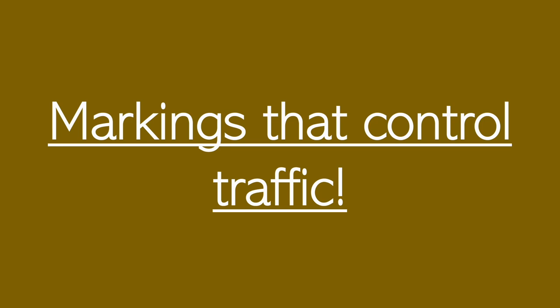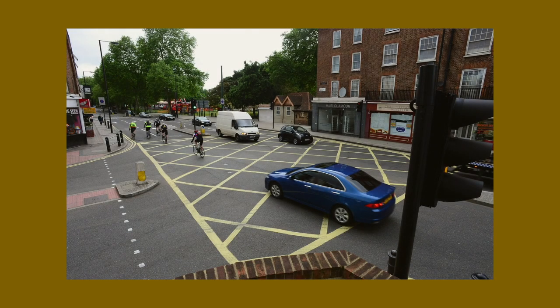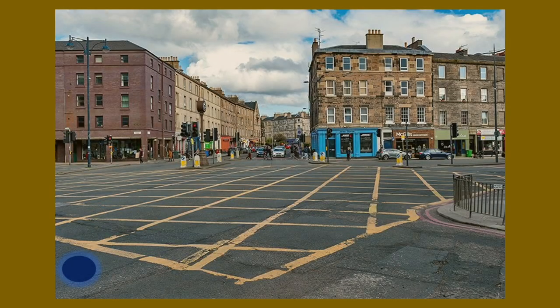Now we're onto the section of road markings that control the flow of traffic. Yellow box junctions are often seen at crossroads. You can enter this box as long as your exit is clear — you can't wait in this box. The only time you can wait is when you're making a right turn and the only thing stopping you from a full and clear exit is oncoming cars. I'll give you an example.